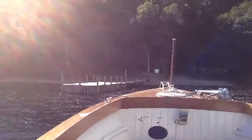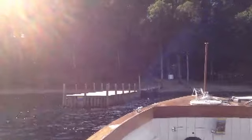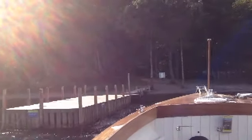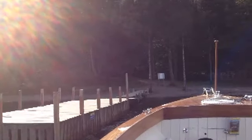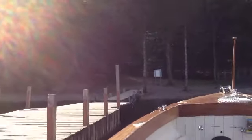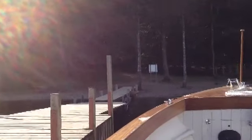This is Sunny Bank jetty, where we disembarked for a pleasant stroll through the woods and lakeside back to Coniston pier. From Coniston pier we caught the Gondola back to Bramwood, and thence home.